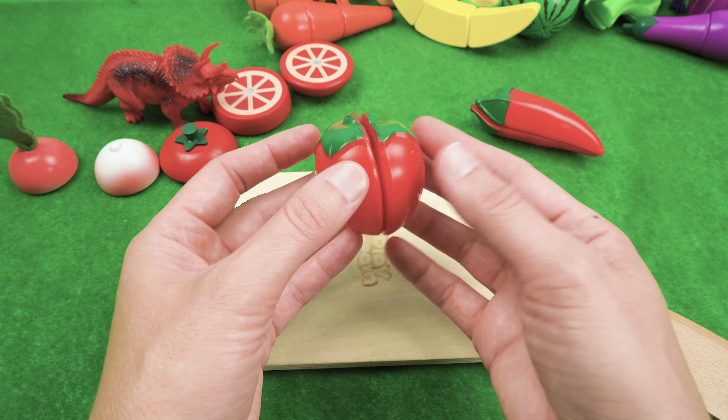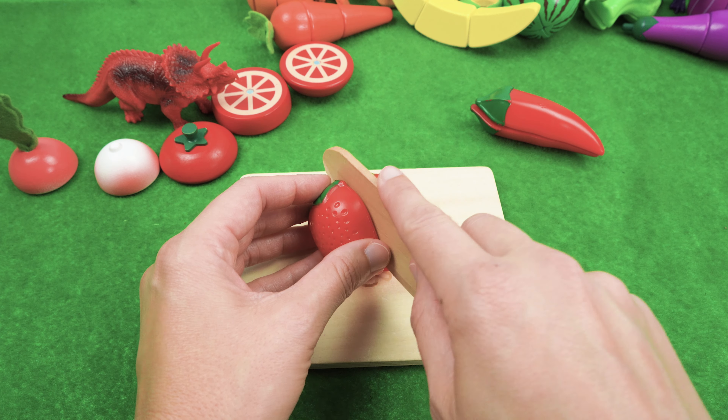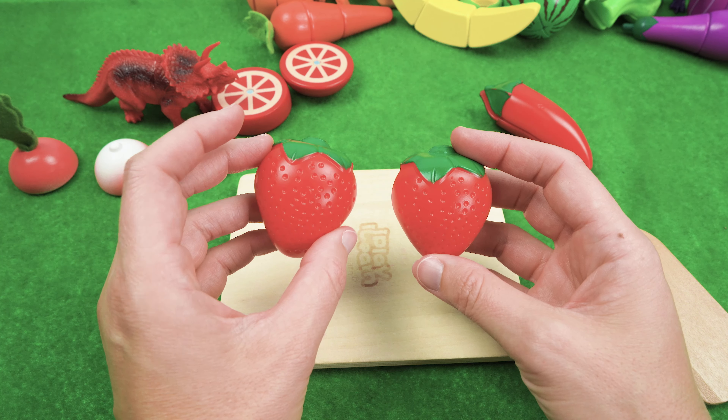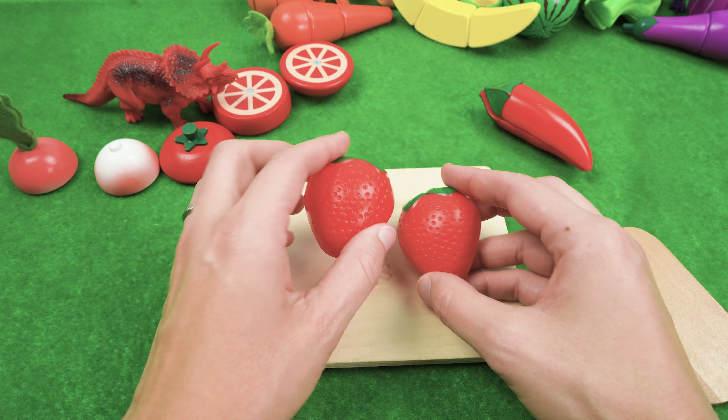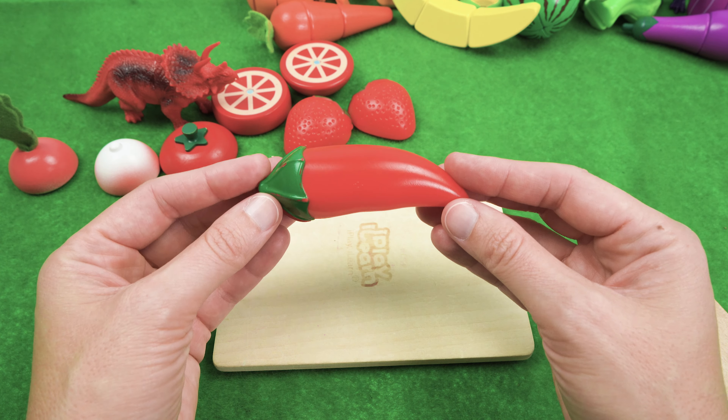Do you like strawberries? They're tasty, aren't they? And we'll get that cut up for our dinosaur. And last but not least, we have a red chili pepper.